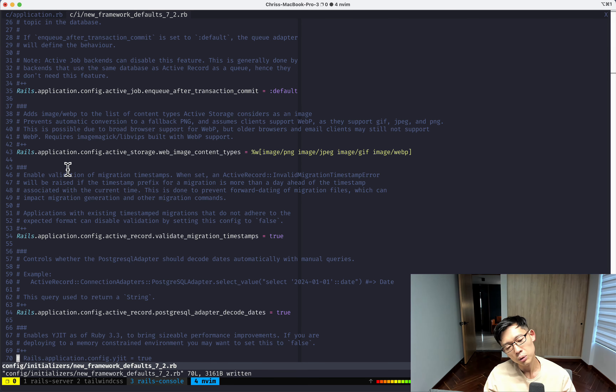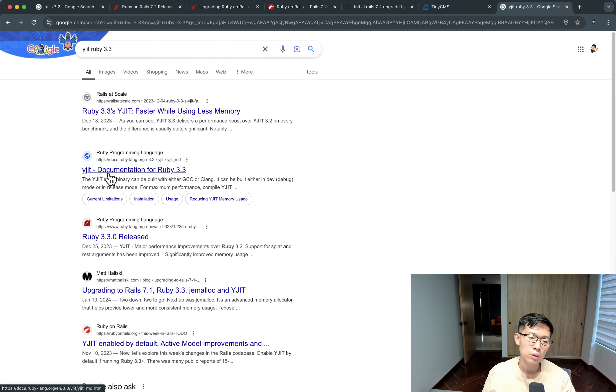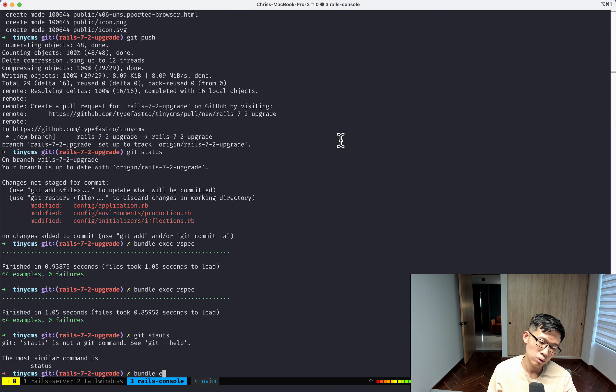There's another configuration about whether the PostgreSQL adapter should decode dates automatically with manual queries — probably not relevant to me either. And there's a new default that enables YJIT, the just-in-time compiler for Ruby 3.3 which makes Ruby significantly faster. I'll enable that to true and see how it does on our Heroku instance.